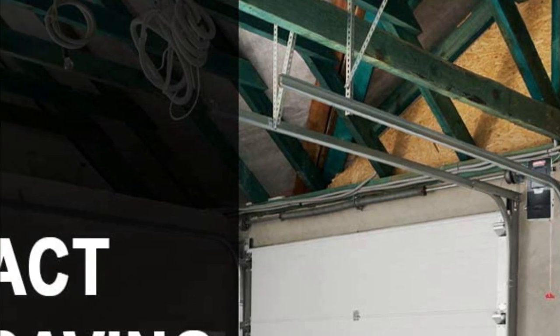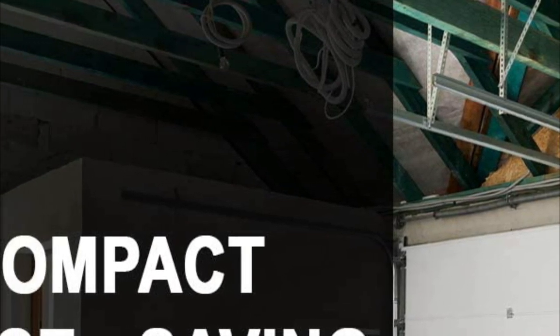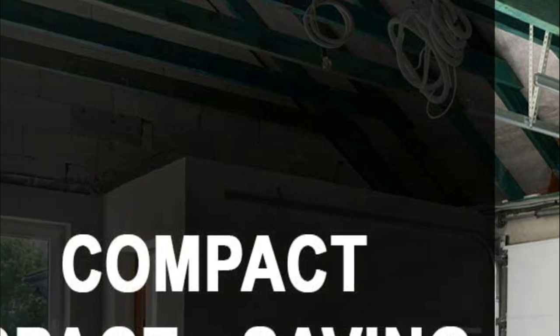For proper installation, you need a standard outlet at a distance of 6 feet from the wall-mounted garage door opener.